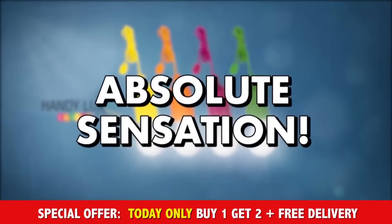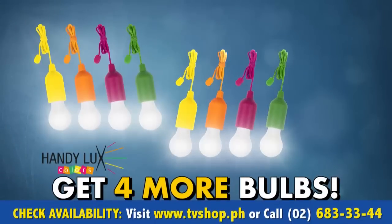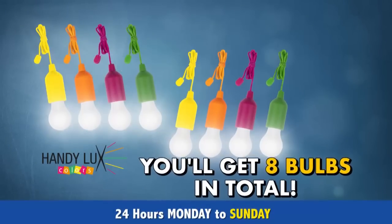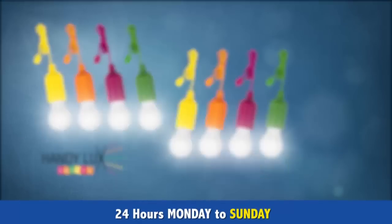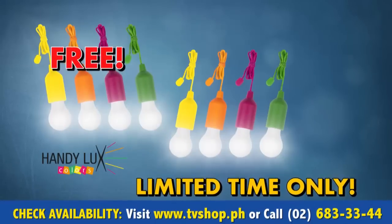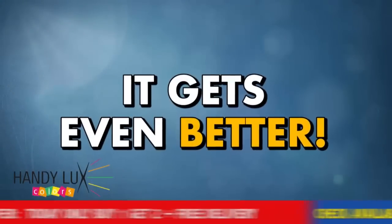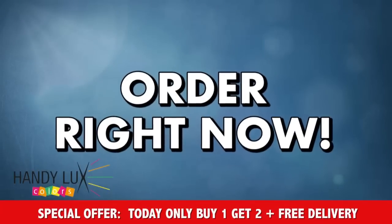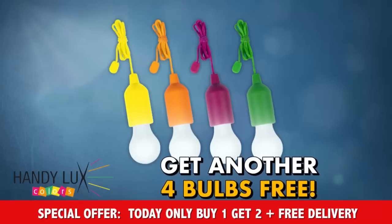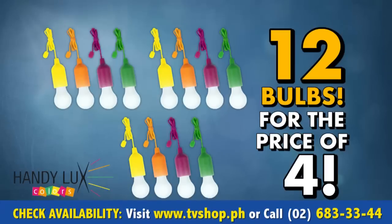But now, the absolute sensation. Only here, and only today, will the first 100 callers receive an additional four Handy Luxe Colors absolutely for free. You'll receive a total of eight cordless Handy Luxe Colors comfortably delivered into your home. But don't wait too long — this unbelievable offer is strictly limited and available only for a very short time. Order right now and you'll get another four Handy Luxe Color bulbs absolutely free — that's a total of 12 Handy Luxe Color bulbs for the price of just four.